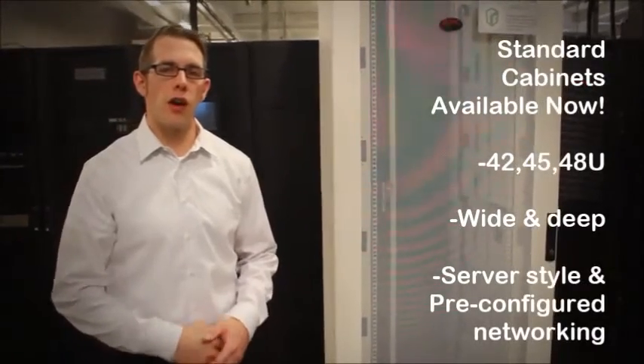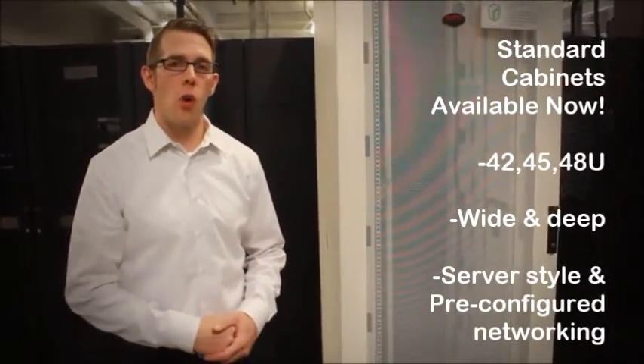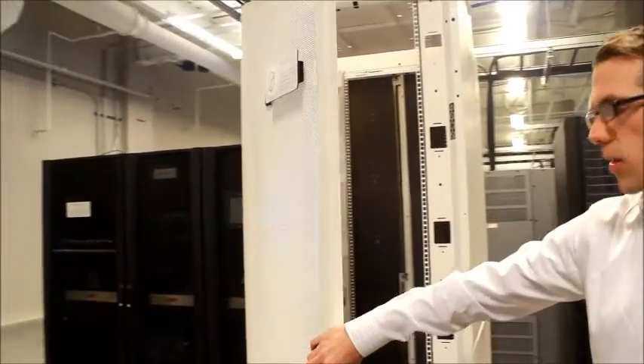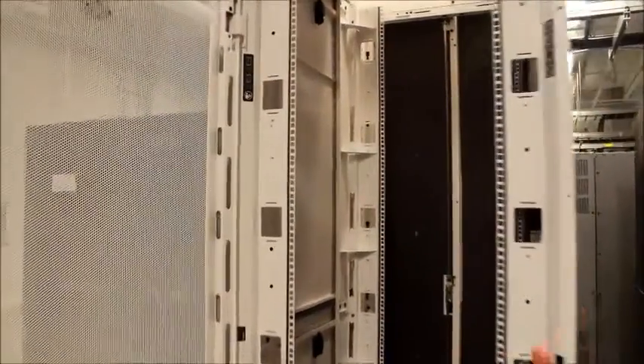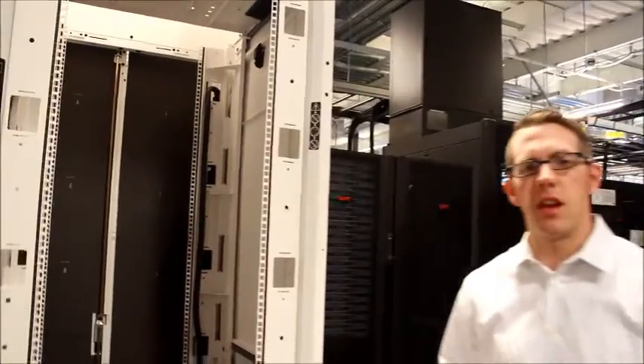With this introduction, we are now including in the NetShelter SX family a suite of white cabinets. The feature set is very similar to the existing NetShelter SX cabinets. One of the main benefits the white cabinets provide is greater visibility inside the cabinet. The white interior provides better contrast against the other equipment inside, making it an easier environment to work in.